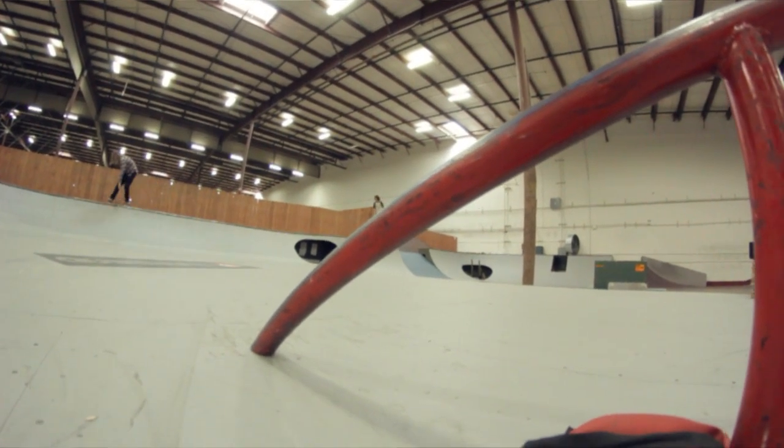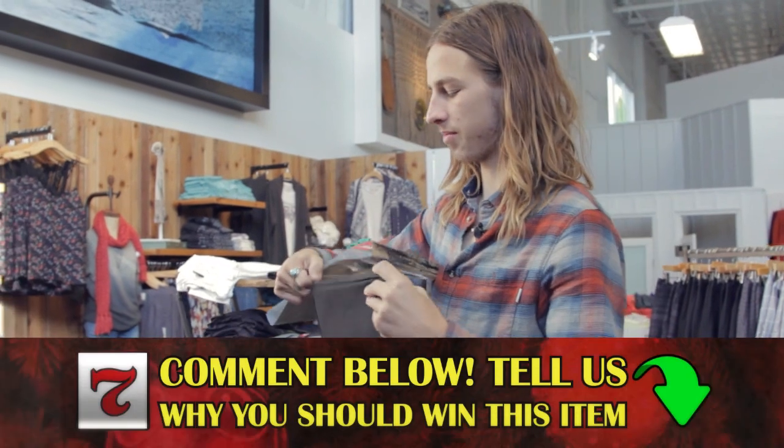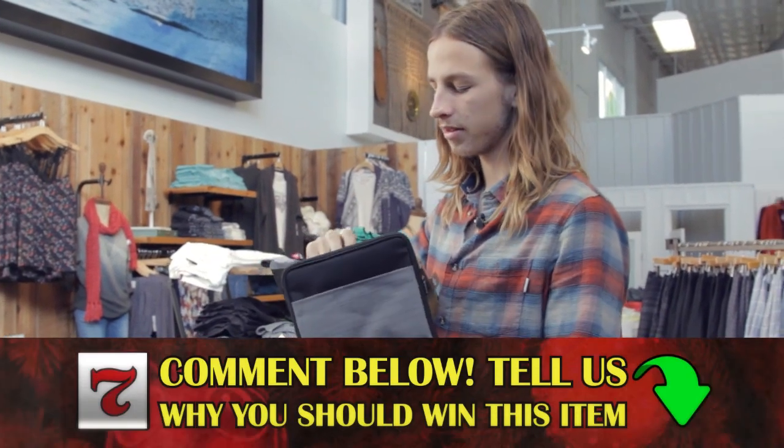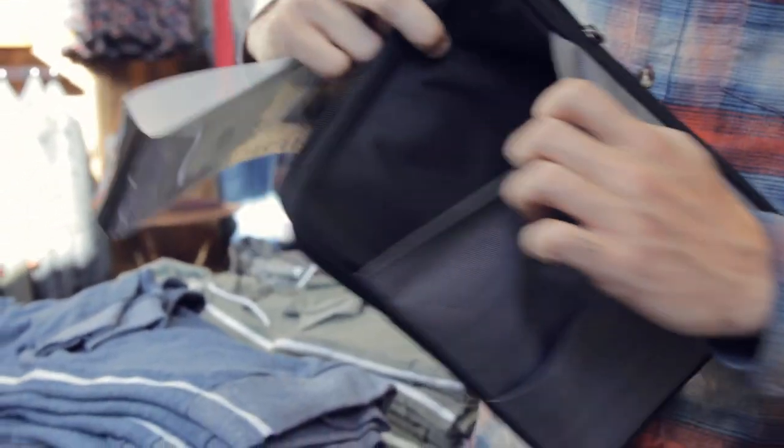I've got the case for the iPad. You just zip it open, put your iPad right in there. Keeps it nice and safe. Some pockets.